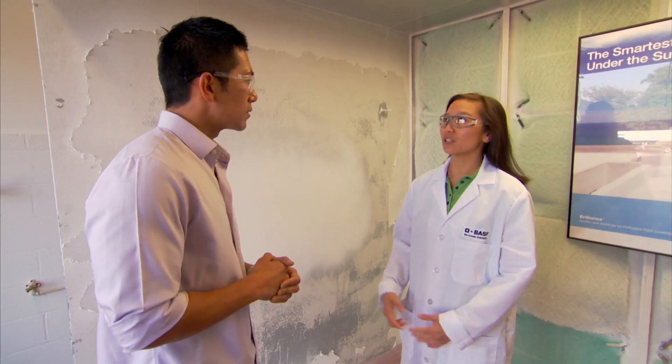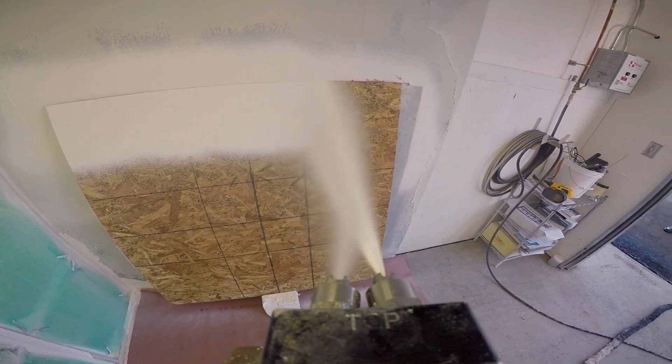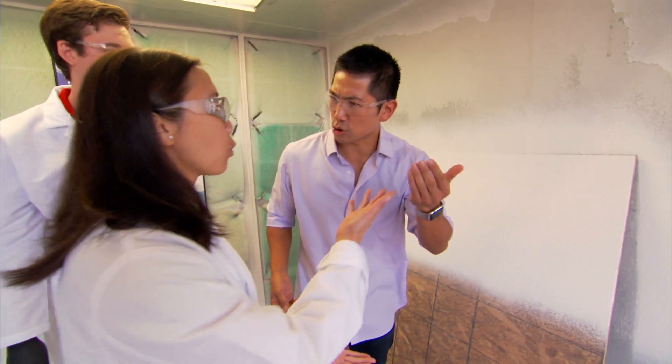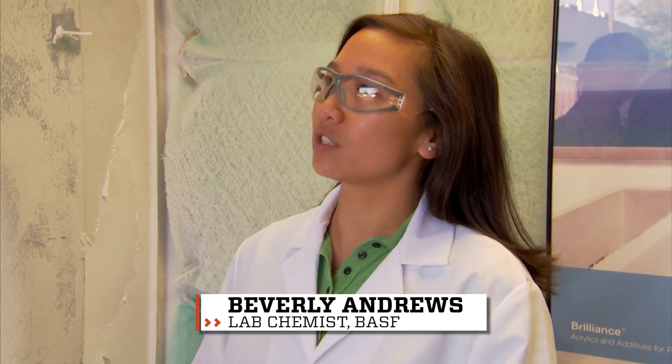Instant Set is a new innovation where you can spray a coating, you can touch it in three seconds, and it doesn't get on your hands. Three seconds — it's really fast. What am I feeling? It's water coming out of the coating. The other novel thing about this is you can build thickness. You can apply it as thin or as thick as you want in one application, so you don't have to come back and do a second, third, or fourth coat.